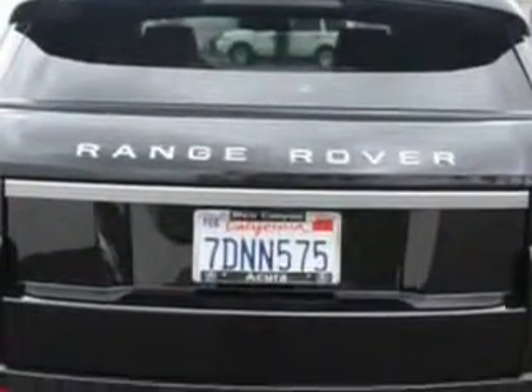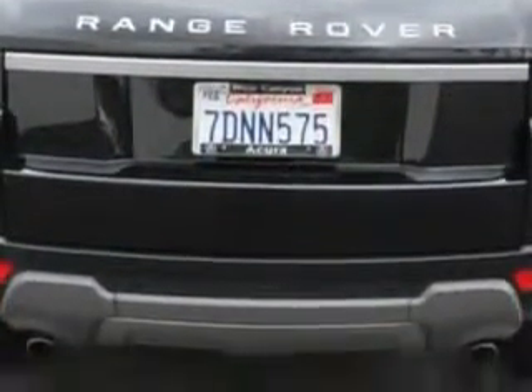Privacy glass on rear doors, quarters and liftgate, front wipers with rain sensing, and much more.